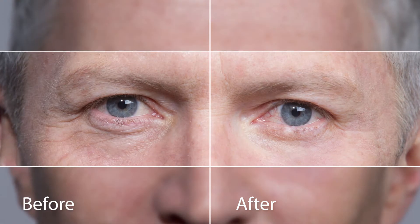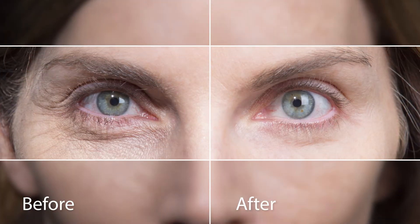and puffiness under the eyes. No needles. No pain. Just a happier, younger-looking you.